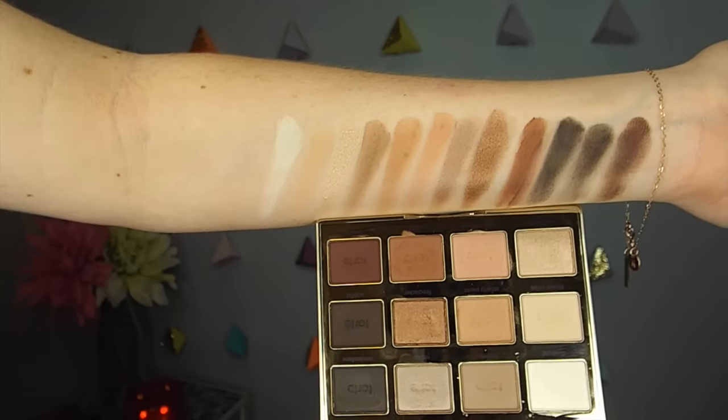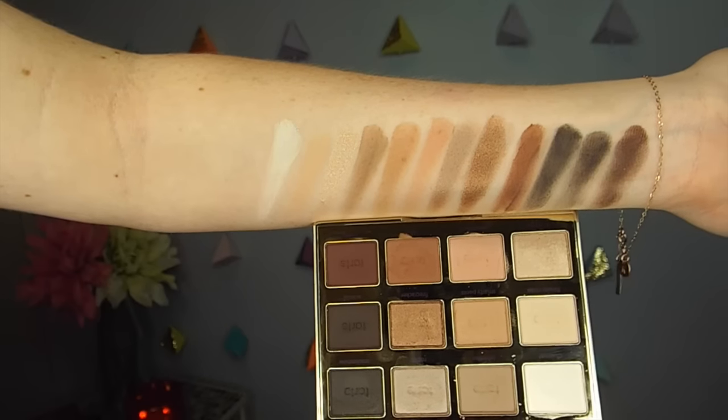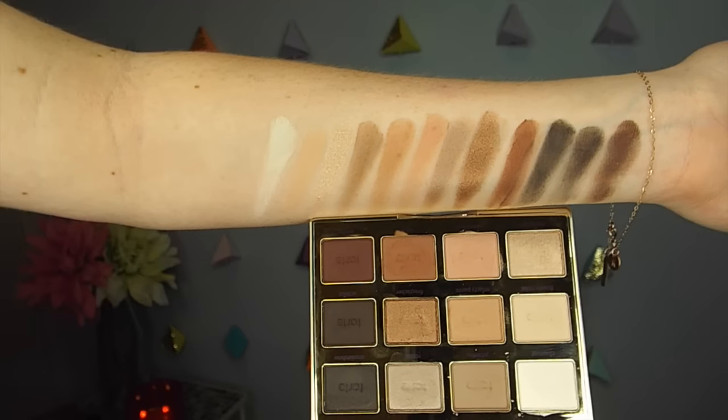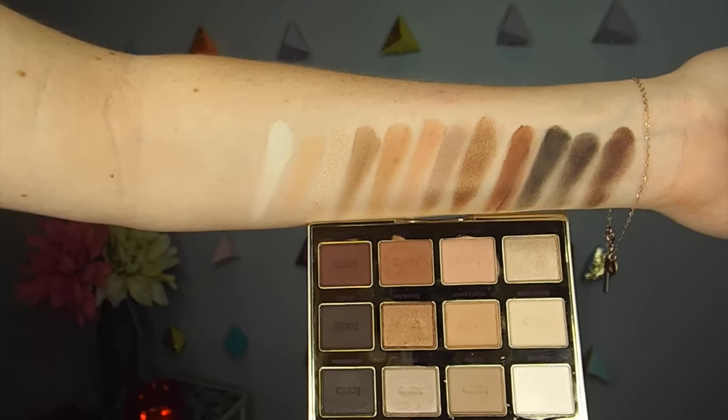It comes with a really beautiful big mirror, and what I like is that it sits upright — perfect if it's the only mirror you have on a table. I believe this palette is going to be permanent in their collection. The pigmentation and quality are all really really good — Tarte just nailed it on this one.